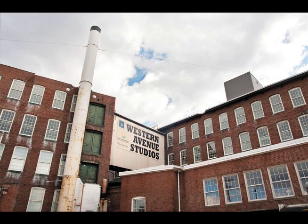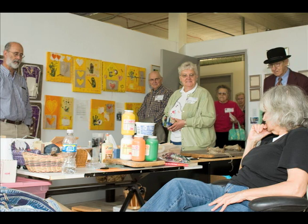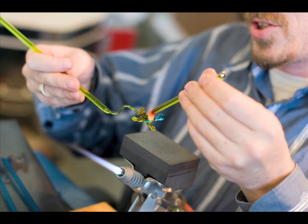Western Avenue Studios, which is part commercial and part housing, has been quite successful as a kind of commercial development as artist loft space. And in fact, the arts movement in Lowell has been quite a success in recent years.